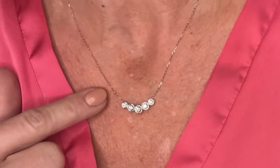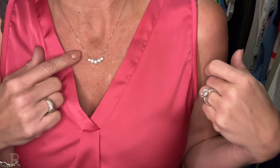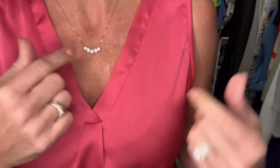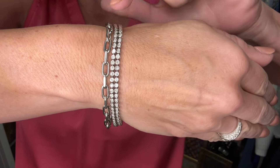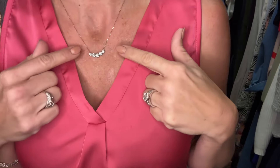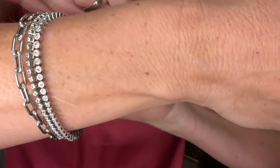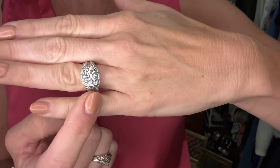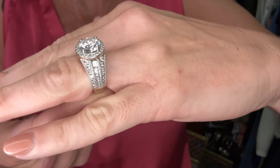I wanted to show you the other piece I got from Idyll after I collaborated with them. I ended up buying two pieces with my own money. I showed you one of them in yesterday's video, and then the other piece is this Le Eternity. This is one of their high jewelry pieces, and I think it's 1.5 carats set in 14 carat white gold, and I just love it. The reason I wanted to pick it up was because I have this bezel set diamond tennis bracelet, and I just love the look of this along with my tennis bracelet, and then I have it also paired with some hoop diamond earrings.